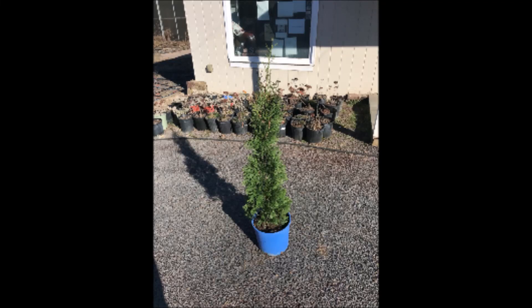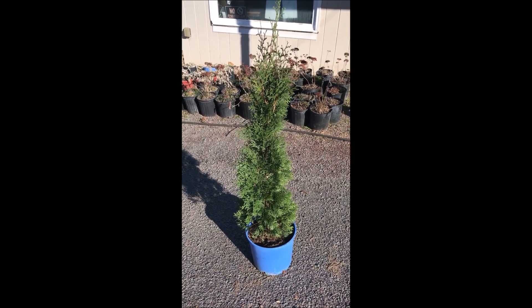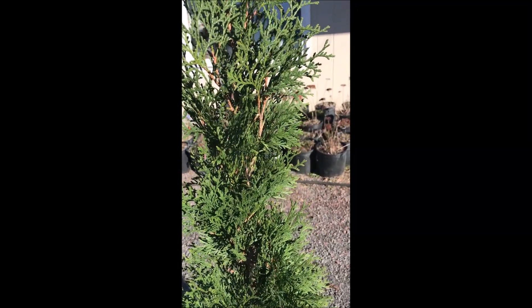This is the newest addition to the Arborvitae line that we sell here at Highland Hole Farm. It's a Full-Speed A-Hedge Thin Man Arborvitae — a super fast-growing, skinny Arborvitae.